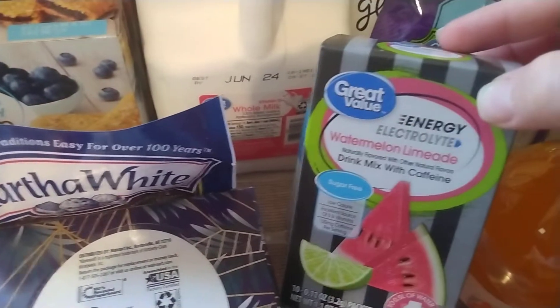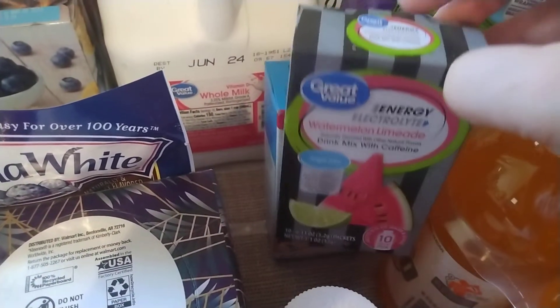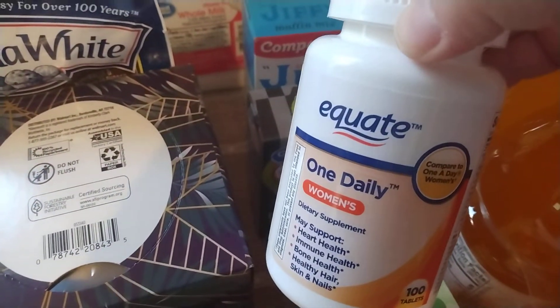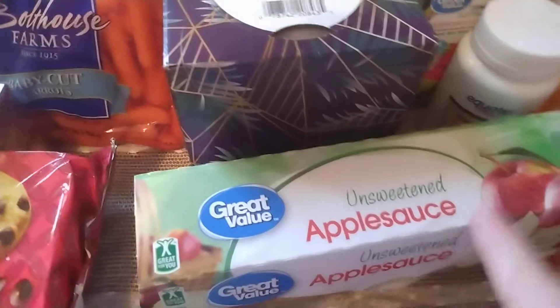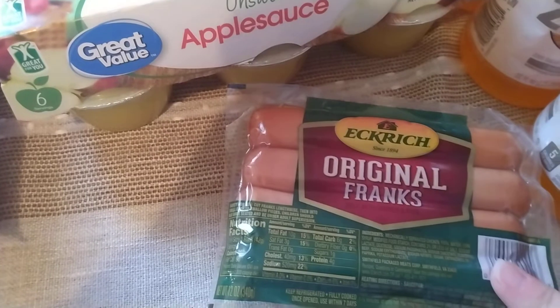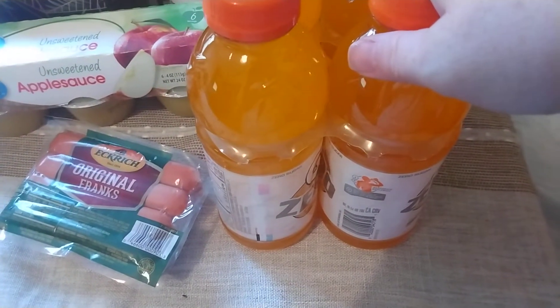I also have a Jiffy blueberry muffin mix here, so we're good for a while now. I have some of my energy electrolyte watermelon limeade drink mix — I think I have one pack left in the cabinet, so I grabbed one. I was running low on vitamins, so I grabbed some of these Equate One Daily Women's Vitamins — there are a hundred in here. I have a six pack of unsweetened applesauce, a pack of the Eckrich Original Franks, and an eight pack of Gatorade Zeros in the orange flavor.